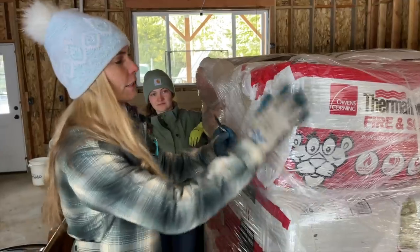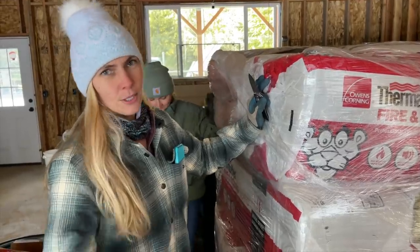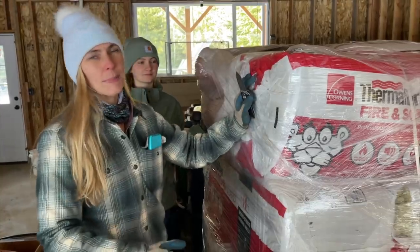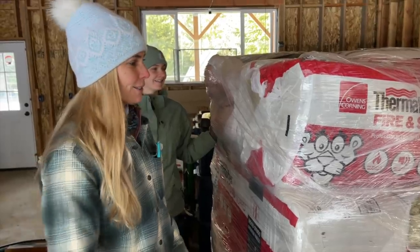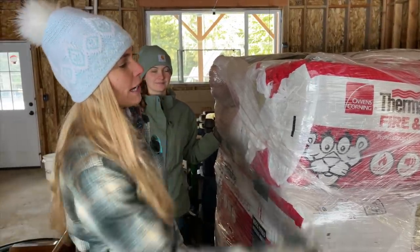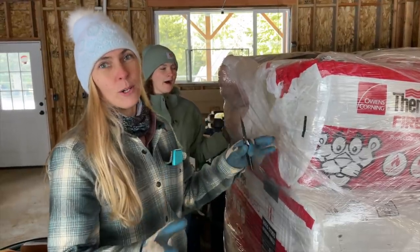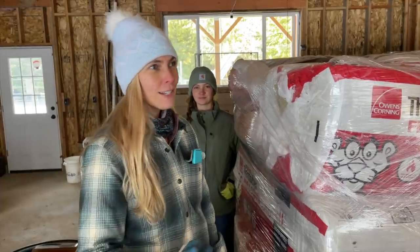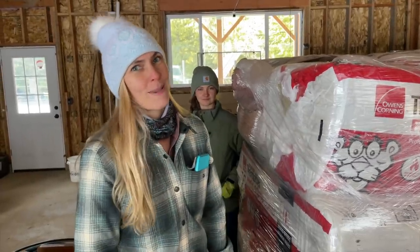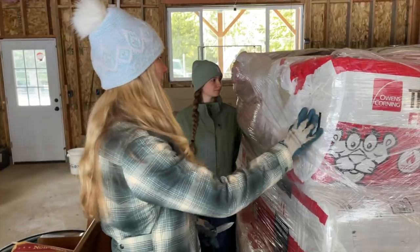We're going to go ahead and get started on the not-tearing-down part but the building-up part. This stuff right here is what we're going to be using for the interior walls on the apartment. This is a type of insulation we've never used before. Marty tried to find tutorials online on YouTube on how to install it around pipes — around the water pipes in the bathroom and laundry room — and found nothing specific. They have a whole pallet full of it.